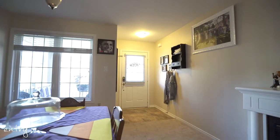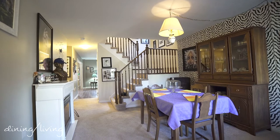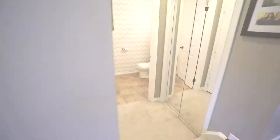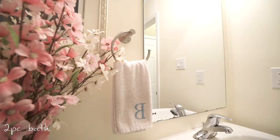Welcome your family and friends to your front entrance where you will find a large formal dining room that can also be used as a second living space. Conveniently placed just steps away is a two-piece powder room, garage access, and coat closet.